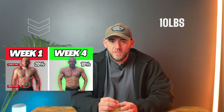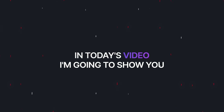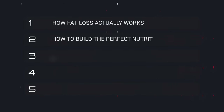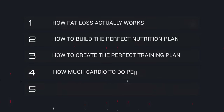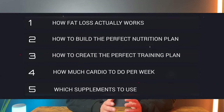What if I told you you could lose 10 pounds of fat before the new year and finally see that six pack, all without starving yourself and spending hours and hours in the gym? In today's video, I'm going to show you how fat loss actually works, how to build the perfect nutrition plan, how to create the perfect training plan, how much cardio you should be doing on a weekly basis, and which supplements are an absolute must to use during a fat loss phase.